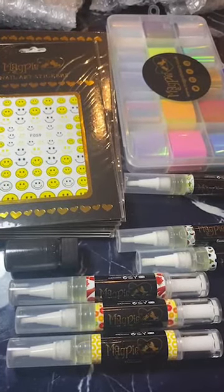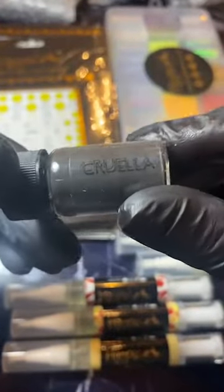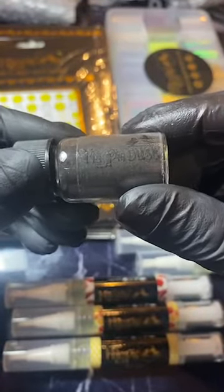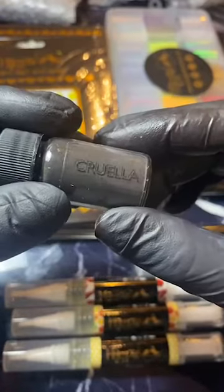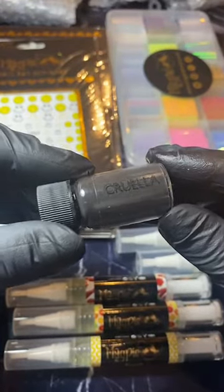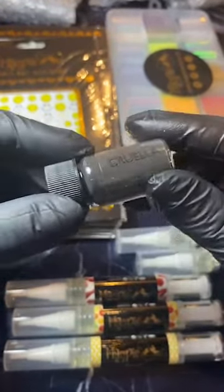Let's show you this first — we have got the new Cruella pigment. I'm absolutely obsessed with the new baby boomer pigment, have you guys tried it yet? This one is going to work brilliantly for black ombres. If you're not sure how to use these pigments, I've done a guide on my Instagram guide section with loads of tutorials from ambassadors and educators.